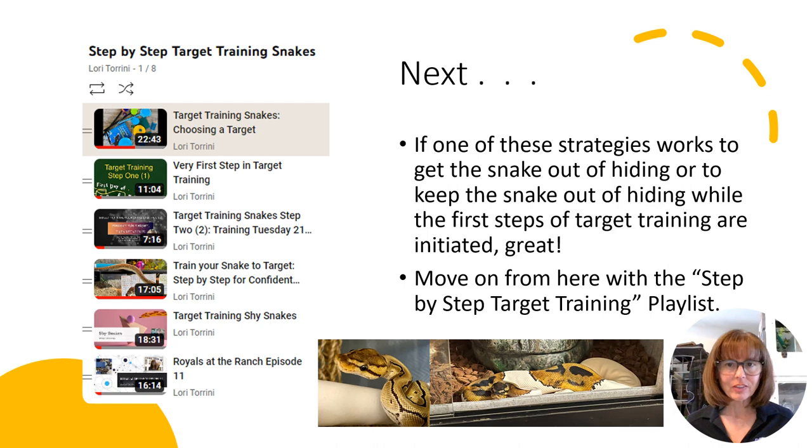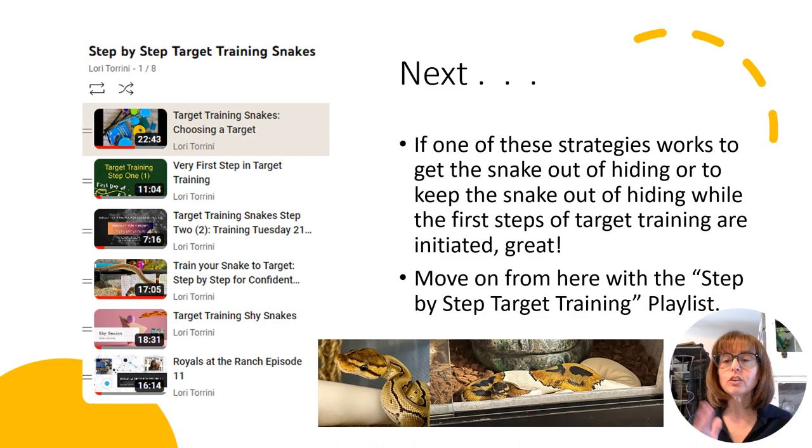Hopefully one of those suggestions worked. If one of these strategies works to get the snake out of hiding or to keep the snake out of hiding while the first steps of target training are initiated, great — move on from here with the step-by-step target training playlist. There are eight videos in it; choose the one that's appropriate for you and your snake to continue progressing your target training. Contact me or leave a comment with your questions. I'm going to go through each of those behaviors I listed, so if you have a troubleshooting question about something I haven't covered yet, it's probably coming. In part two, we're going to go over what to do if your snake doesn't see the target. And always remember to be kind and love your animals.